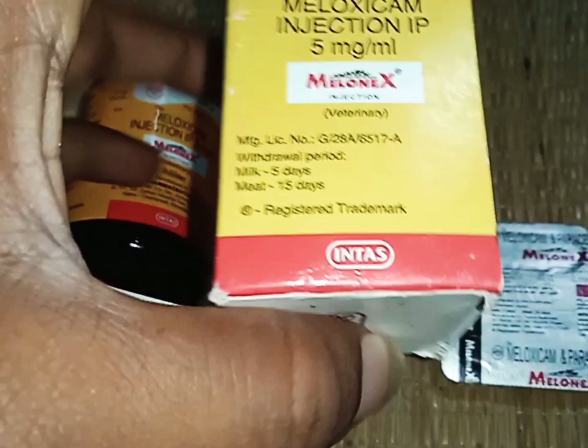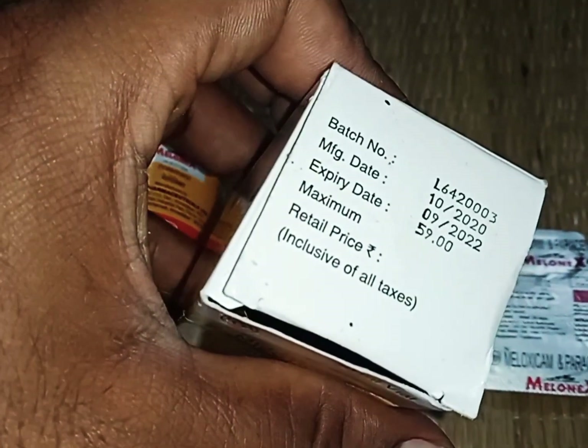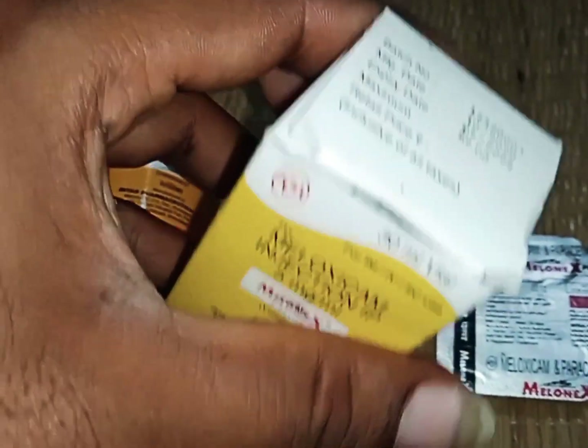I'm going to put on the content label. Meloxicam — each ml contains 5 milligrams. The sizes available are 90 ml and 30 ml.